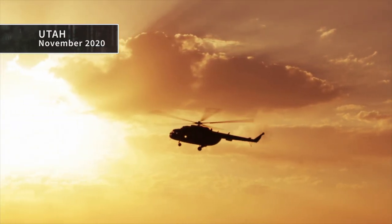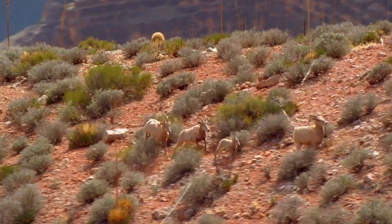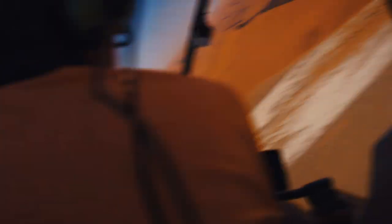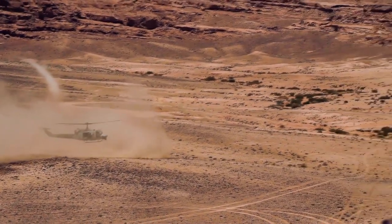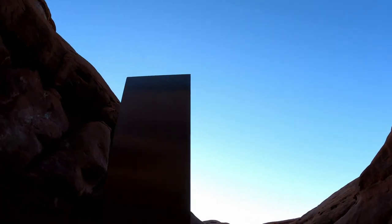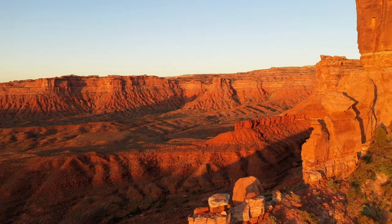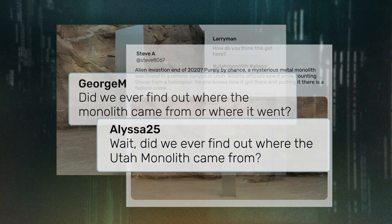November 2020, the Red Rock Desert of southern Utah. A helicopter crew and state biologists are counting bighorn sheep when something catches their eye. They land and make this astounding discovery — a large, shiny silver object tucked into an almost inaccessible canyon. Utah keeps its location secret, but news leaks out on social media, and it's quickly labeled the Utah Monolith.